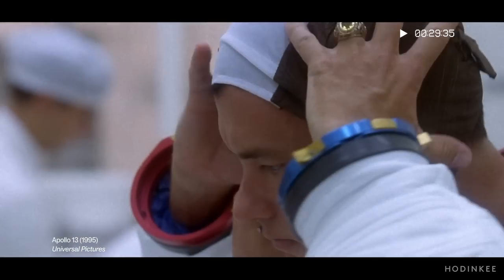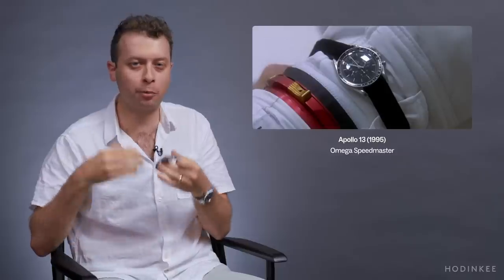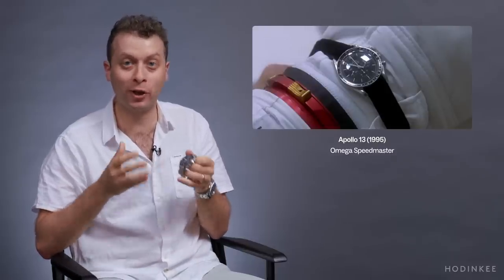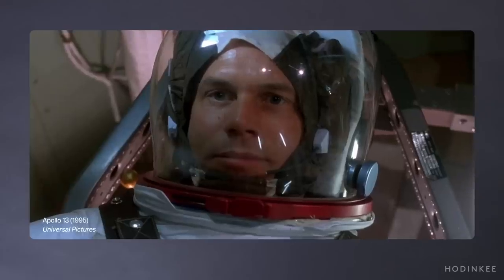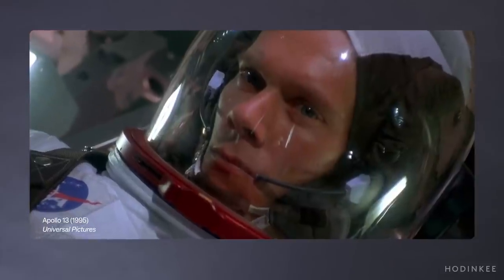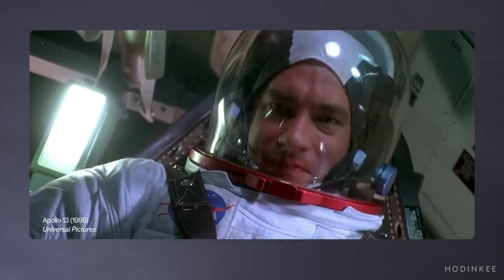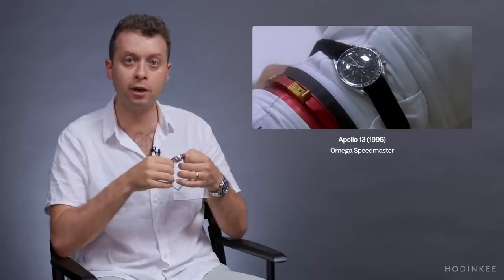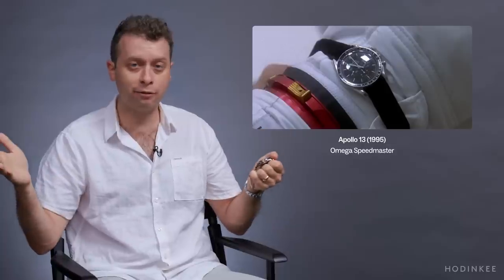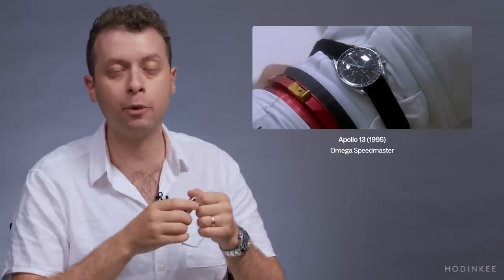Apollo 13 is one of those films where we're looking at historical accuracy and watches. The director and the prop master have to make this choice — and it's the correct choice, the only choice. The Omega Speedmaster was used by the astronauts on Apollo 13 as a chronograph. They used that function to time engine burns to re-situate their spacecraft and successfully re-enter the Earth safely — something that only could have been done when all other technology failed. The mechanical watch was still there and was able to help bring them home.